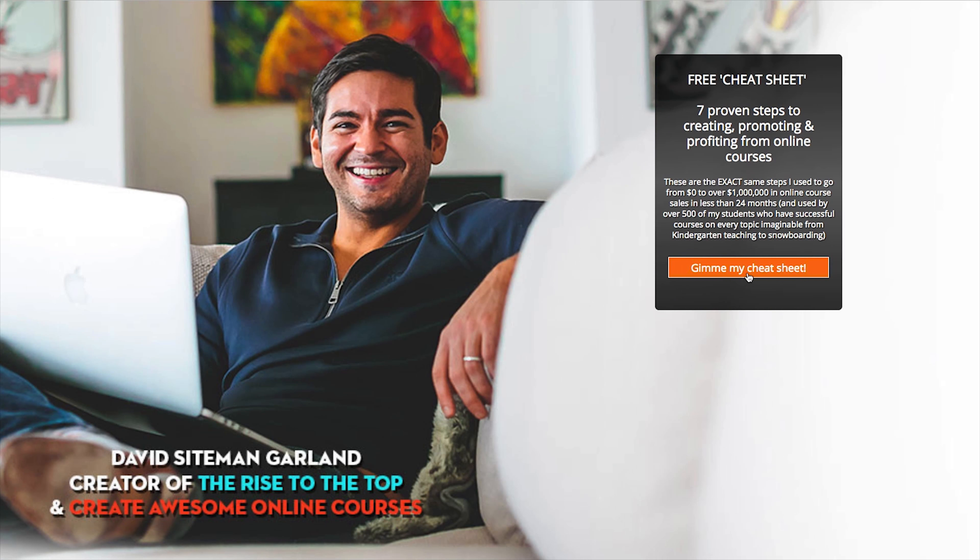Number nine: if you have a book or you're thinking about writing one, offer chapter one for free. People love getting access to books, and they get a taste of a much larger book they know is there. More than that, they get a feel for what the book is like — and if they like it and want to continue into chapter two and beyond, they can buy your book from there.